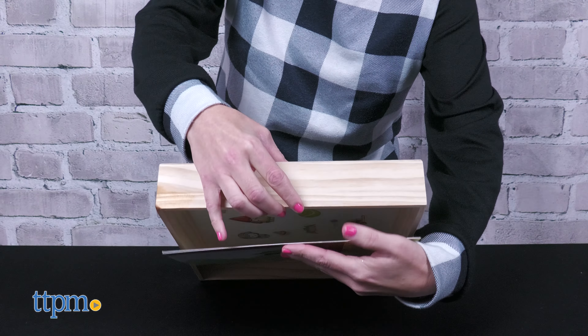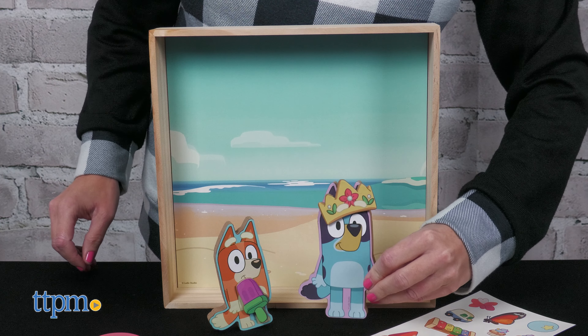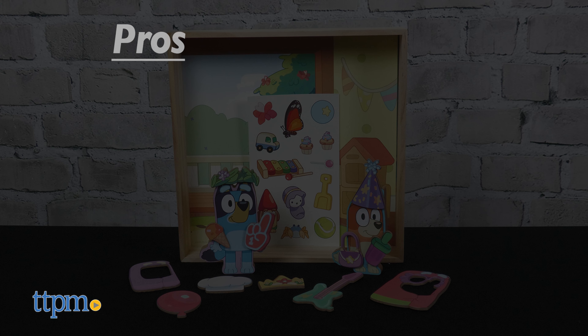Use this sheet of repositionable stickers to add more toys, treats, and accessories to the Dress Up Fun. Play with it all inside the reusable wooden playhouse that comes with two double-sided play scenes. The playhouse itself is not magnetic — you can only stick the magnetic accessories to Bluey and Bingo.